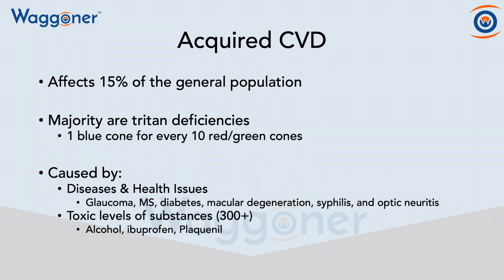Next up, we're going to be discussing the acquired color vision deficiencies. Acquired color vision deficiencies affect up to 15% of the general population. A majority of those are tritan deficiencies, and the reason is because there is one blue cone for every five red and for every five green.